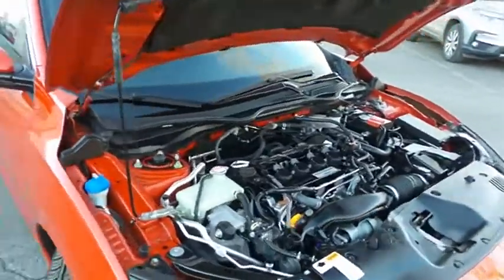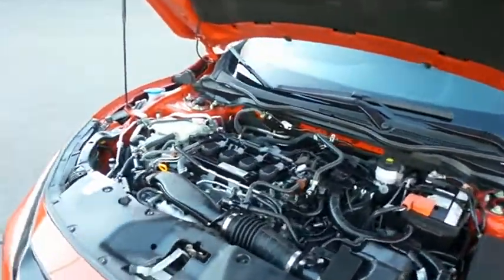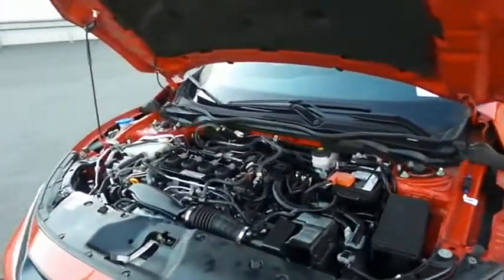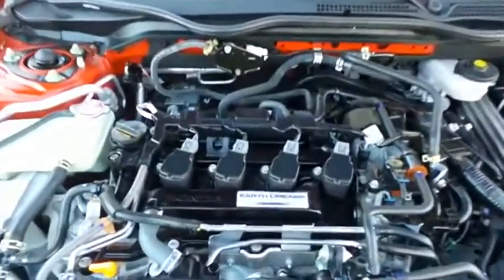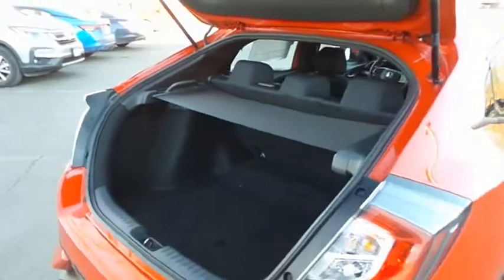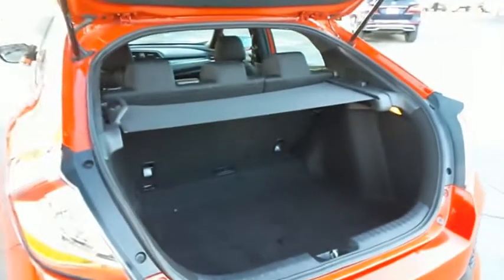The Honda 16-valve, dual-overhead cam, turbocharged 1.5-liter iVTEC four-cylinder engine has plenty of power. This Civic is a blast to drive and equipped with Econ Button and EarthDreams technology, getting an outstanding 40 miles per gallon on the highway. The hatchback also offers plenty of rear cargo space with a cargo cover.